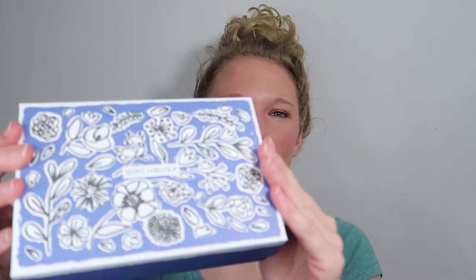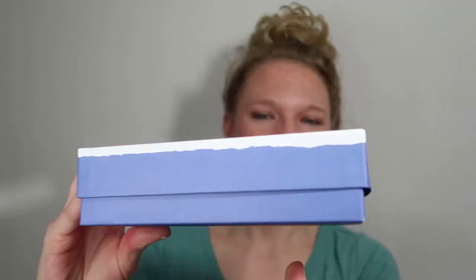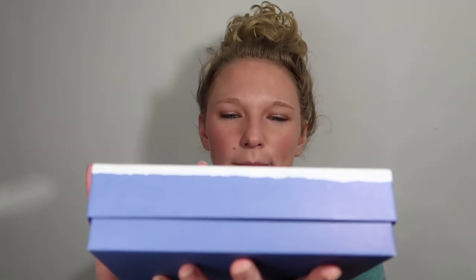So this month they have like a blue design. I like how they have different patterns on their boxes — it's really cute.